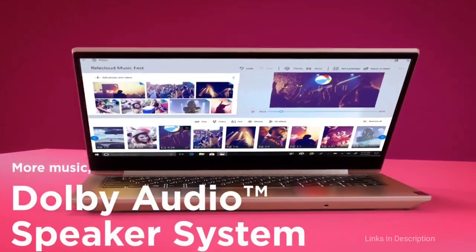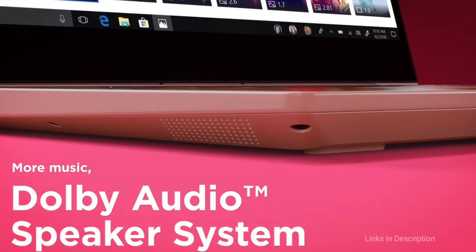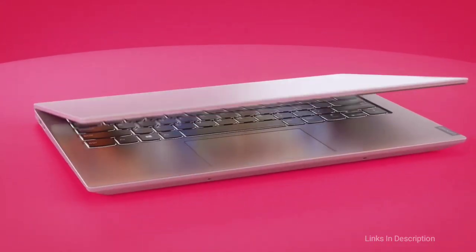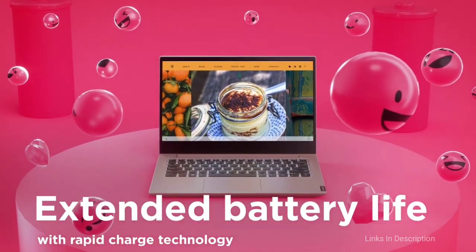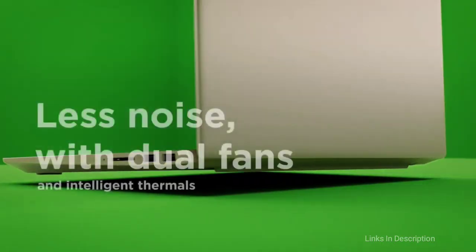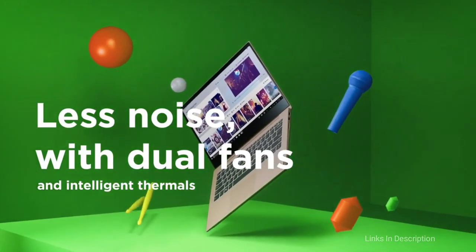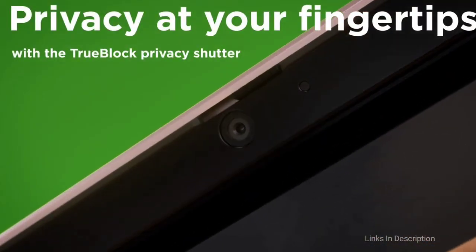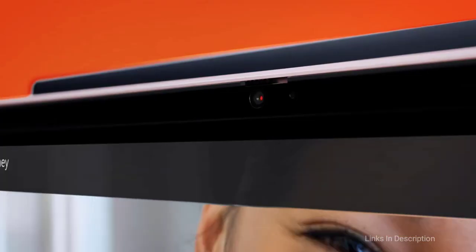Overall, the Lenovo IdeaPad 3 is a basic system for lightweight computing needs, but that is precisely what many people need. After all, why spend extra money when you're not utilizing the full power of a computer? The main reasons to consider this laptop for under $600 or 60,000 rupees are that it is incredibly affordable and has a light and compact design.